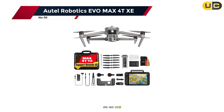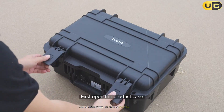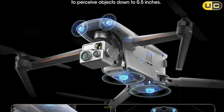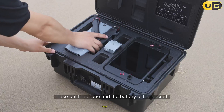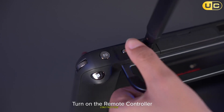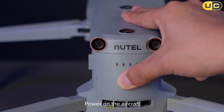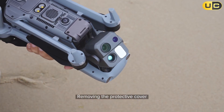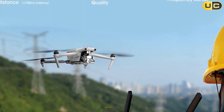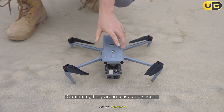Number 5: the Autel Robotics EVO Max 4T XE. The Max 4T XE is built for professionals, with robust construction and a foldable, weather-resistant design for challenging environments from urban search and rescue to industrial inspections. During testing, it handled gusty winds above 30 miles per hour with ease, far exceeding its advertised resistance. The 42-minute flight time per battery and hot-swappable battery system allowed extended missions without downtime.